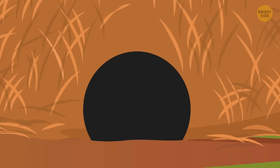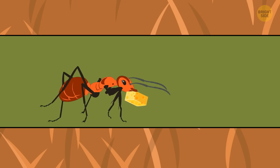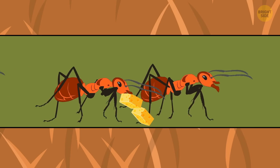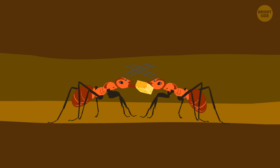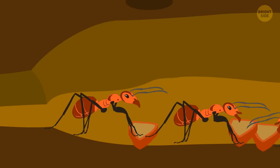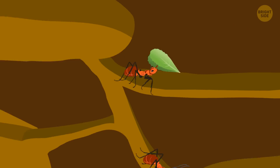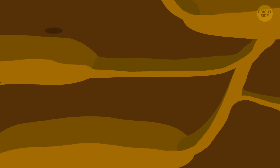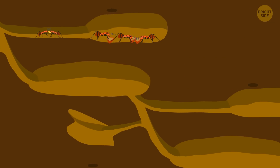The ants come back to the nest with their trophy and get ready for a feast. But since these insects are also extremely neat creatures, they always make sure that everything they bring home doesn't cause a mess. The food gets distributed between hundreds of thousands of ants. They move most of the sandwich down the tunnels in a matter of hours — no breaks, just work. But suddenly, they feel the ground rumbling.